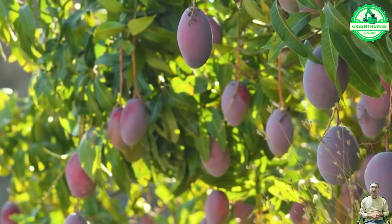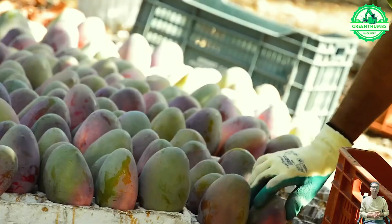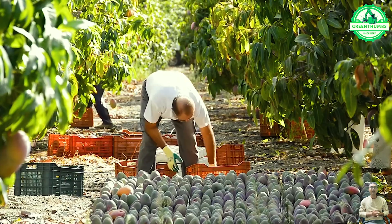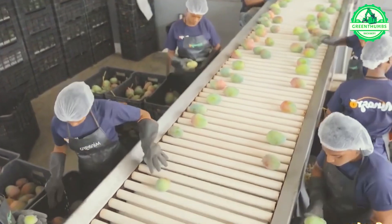During the loading of mangoes destined for the processing facility, workers meticulously handle each fruit with utmost care, mindful of the delicate nature of the produce. This attention to detail is paramount in preserving the quality and integrity of the mangoes throughout the transportation process.